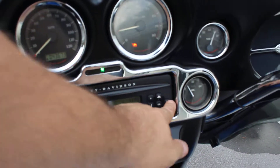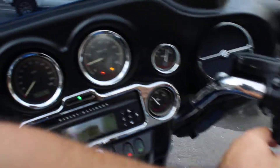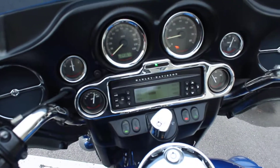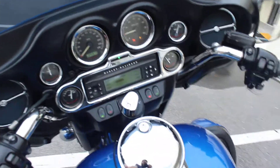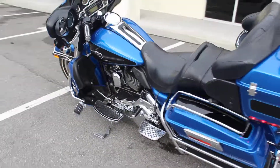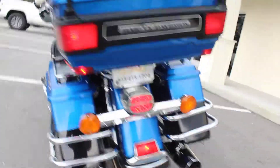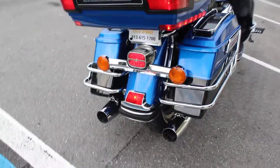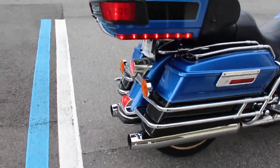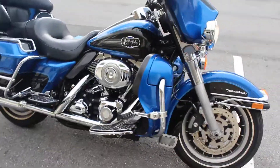Radio seems to work fine. Good running bike, starts right up. 2008 Ultra Classic.